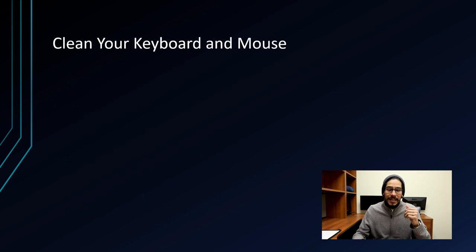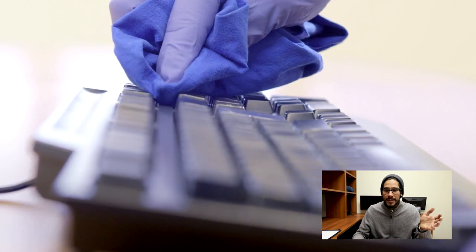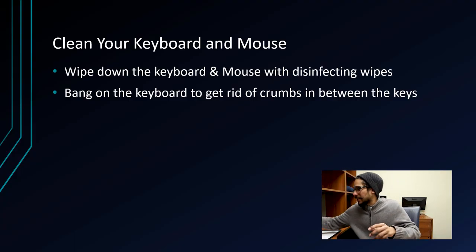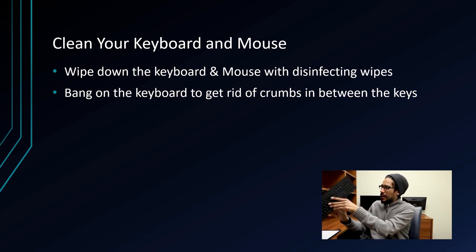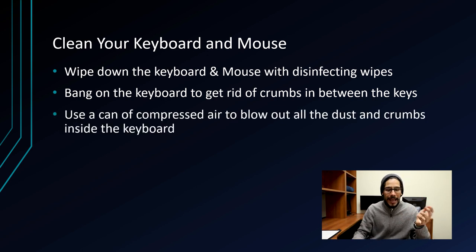The last tip on my list is to clean your keyboard and mouse. Wipe them down with disinfecting wipes. Take the keyboard and bang it to get all those crumbs out from between the keys. You can also use a can of compressed air to blow out all the dust and crumbs inside the keyboard.